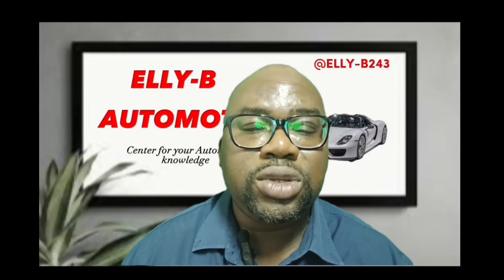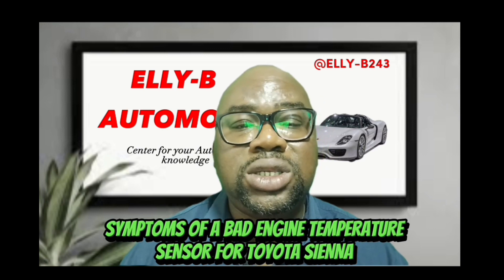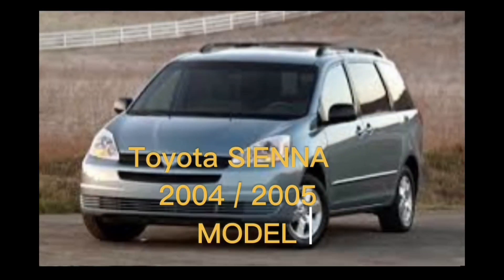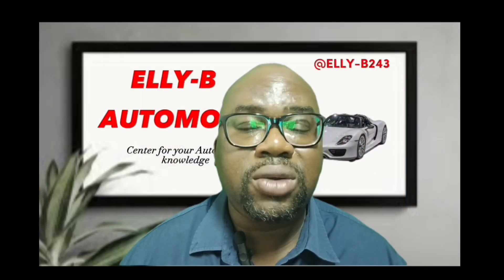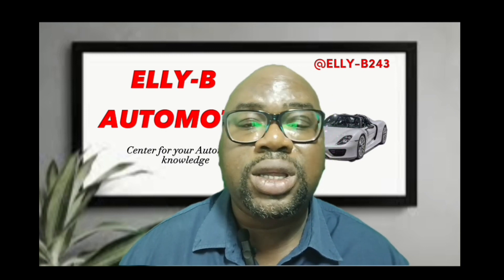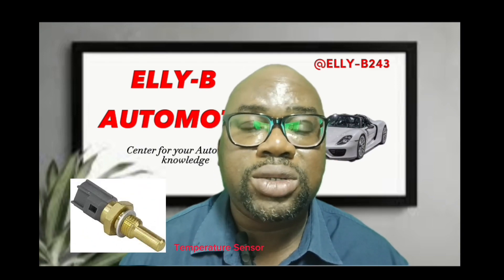Hi and welcome to LAB Automotive. In this video, I'll be discussing those signs you notice in your vehicle, specifically for Toyota Sienna 2004 and 2005 model. If you're using that particular vehicle and you experience all these signs, I'm going to make sure in this video it's time for you to replace your engine temperature sensor.